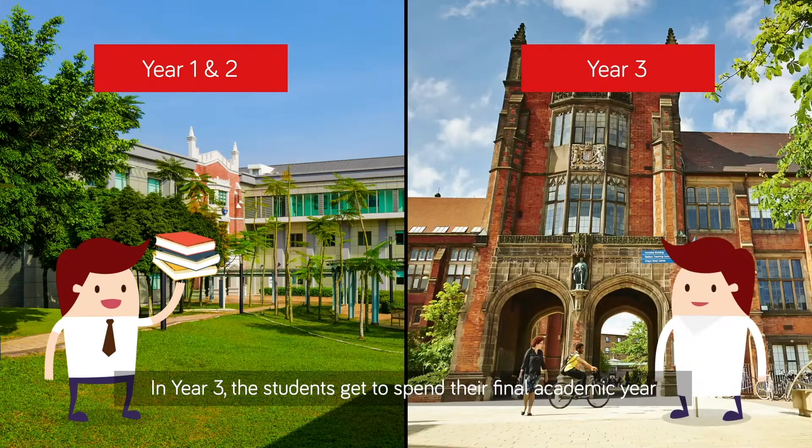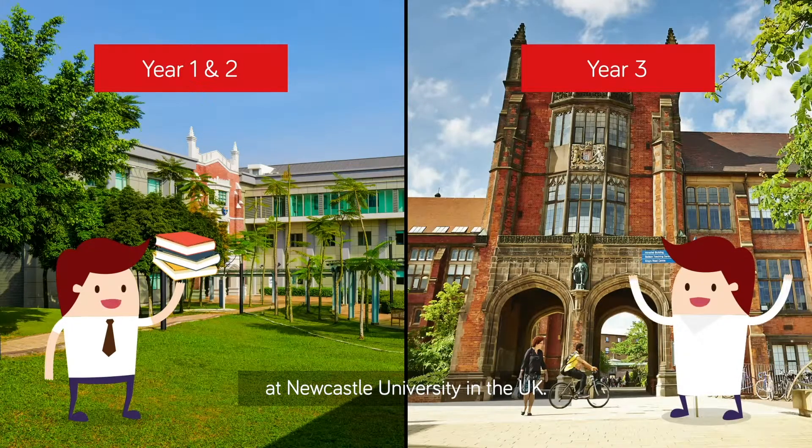In year three, the students get to spend their final academic year at Newcastle University in the UK.